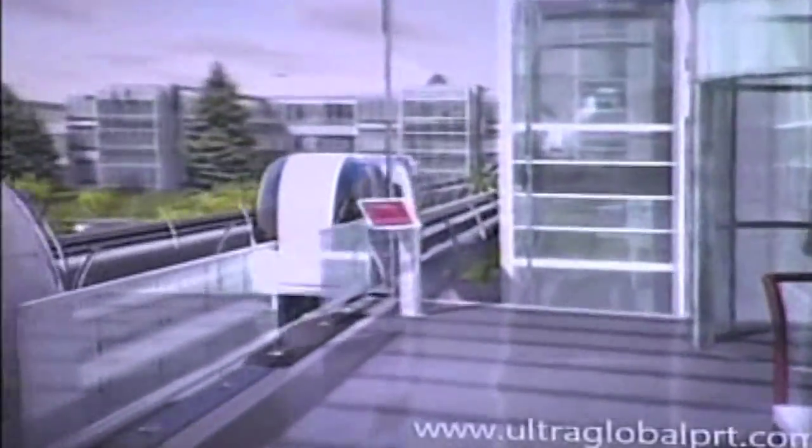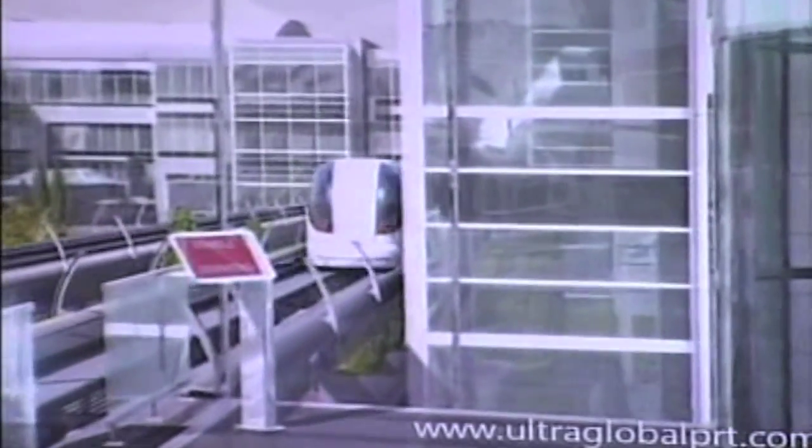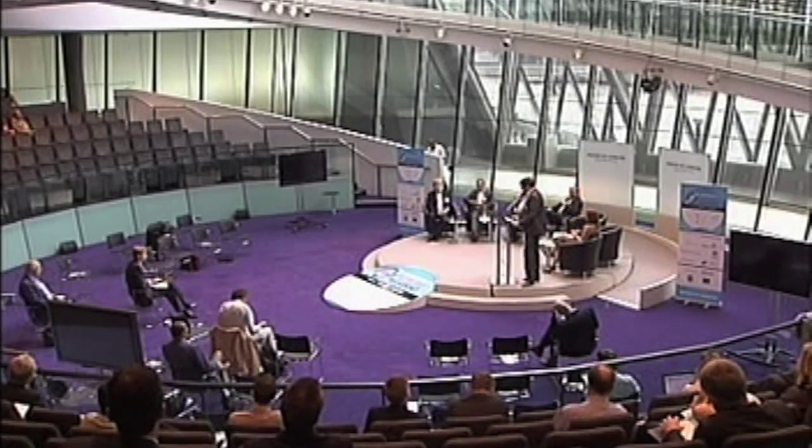It's quick, comfortable, and convenient. With ULTRA, you don't wait for vehicles — vehicles wait for you. So, what is ULTRA, and how does it meet the challenges of future transport and sustainable cities?